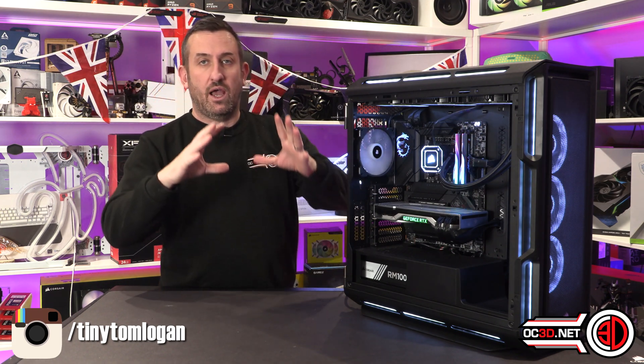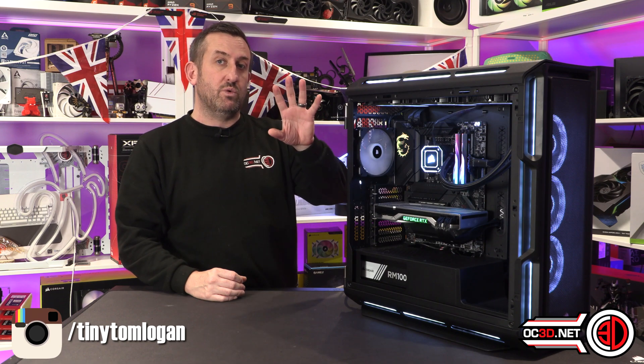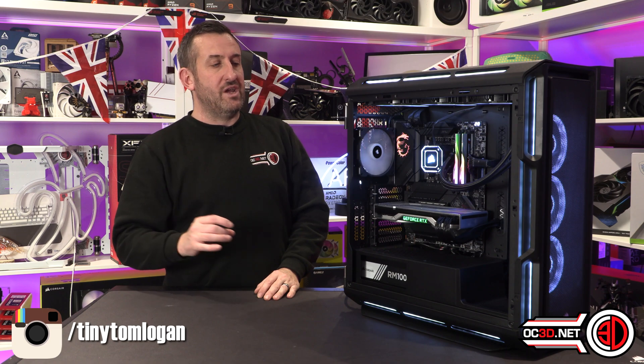There are more benchmarks and results on the OC3D website. So if you would like to go and have a look over there and pick apart the graphs a little bit more, please feel free.